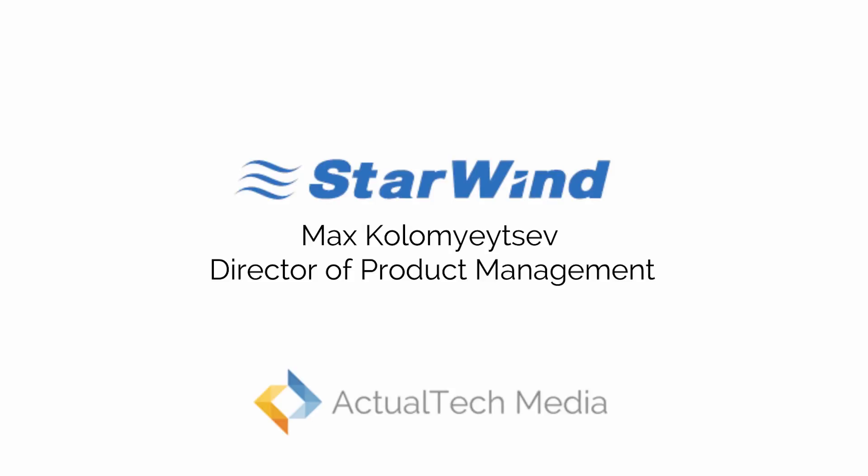And now I'm excited to introduce our next presenter on today's hyperconvergence megacast — that is Maxim from StarWind. He's the Director of Product Management. Are you there, Max? Yeah, I'm here, glad to be here. Thanks for joining us, take it away.